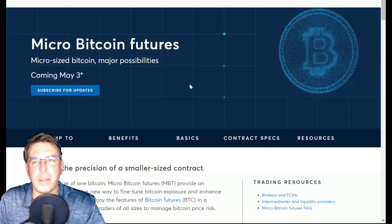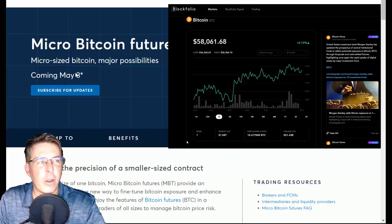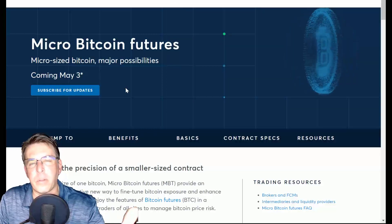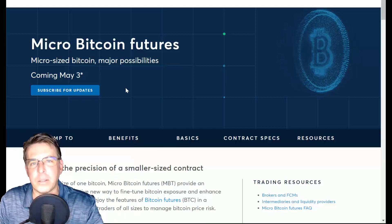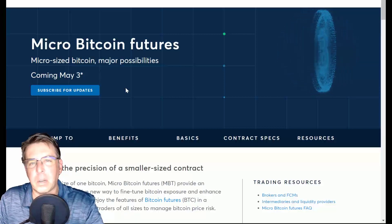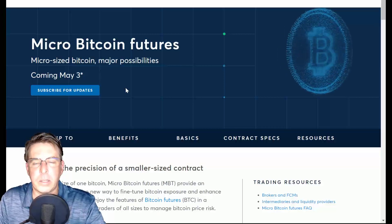So in their infinite wisdom, and the fact that Bitcoin is now well over $50,000, coming May 3rd we're going to have micro Bitcoin futures. I'm going to talk a little bit about that, and some other futures products that are out there for crypto for US-based citizens. If you're outside the US you can do all kinds of things with crypto futures and with leverage, but this is for us good old US of A people. Stick around if you're outside the US as well — you might get some tips and tricks about trading these markets.